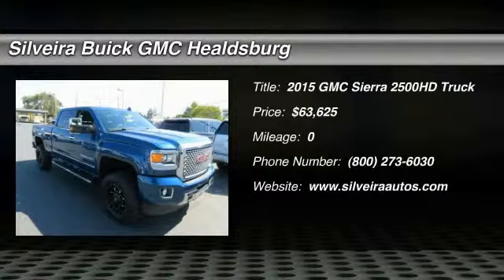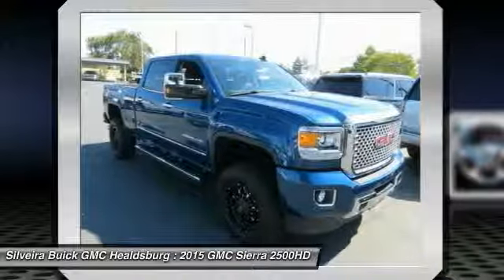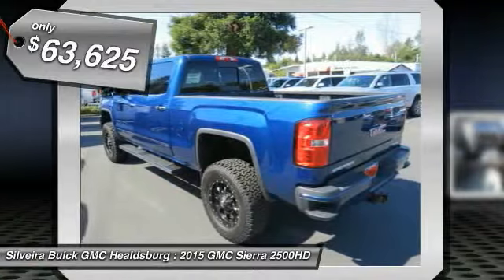The 2015 GMC Sierra 2500 HD has all your workhorse basics covered — no worries here — and is priced below $65,000.